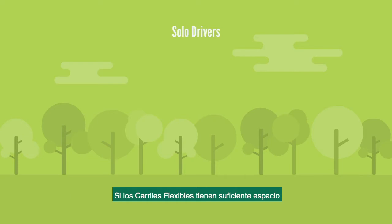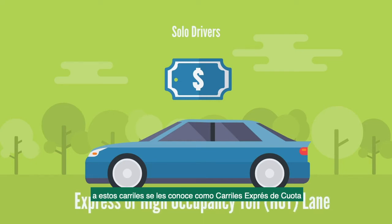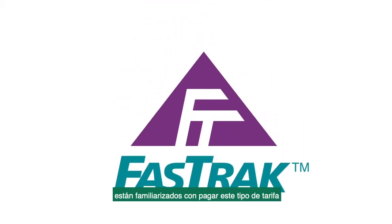When space permits in the managed lanes, another strategy includes allowing solo drivers to pay a fee to use the lanes as a time-savings alternative to the regular lanes. This is sometimes referred to as a priced express lane or a high-occupancy toll lane.